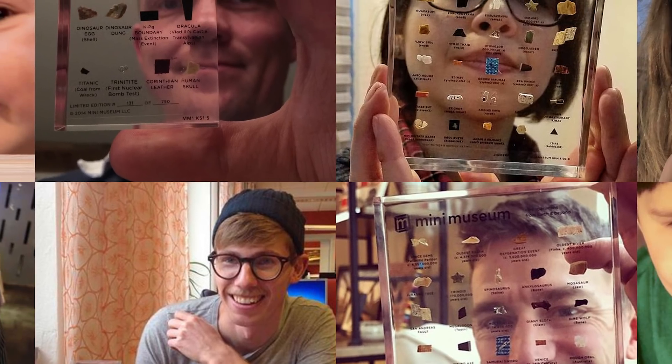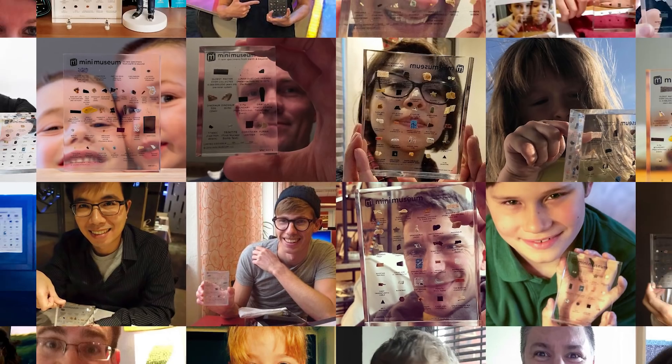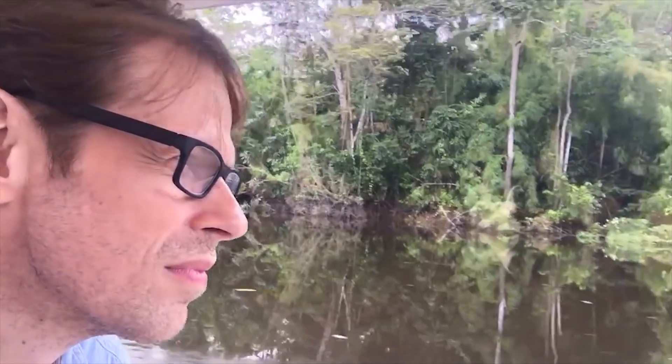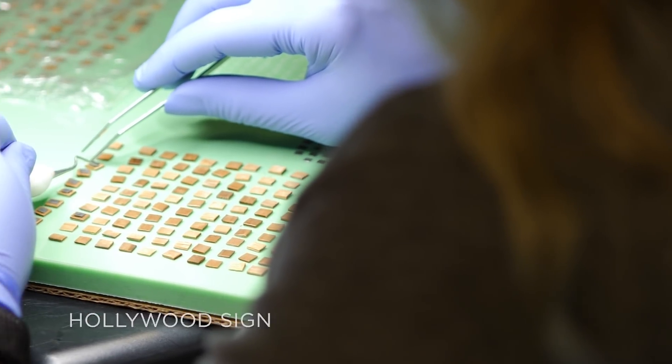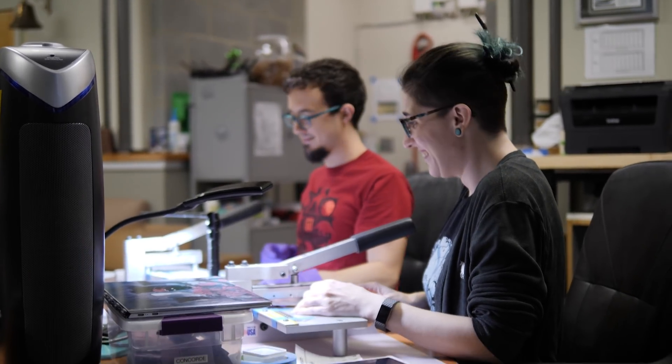From the very beginning, you have made it possible for all of us to share the Mini Museum — thousands and thousands of hours of research and travel, the meticulous preparation of specimens, and plenty of friendly service. I think we've captured something really special in the fourth edition and we're so excited to be sharing it with all of you.